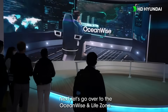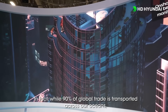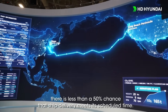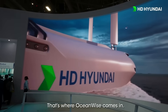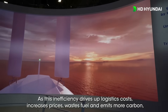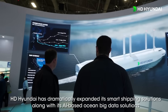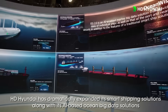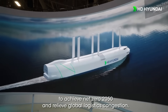Let's go over to the Ocean Wise and Life zone. Disruption in ocean shipping affects both industries and our daily lives. In fact, while 90% of global trade is transported across our oceans, there is less than a 50% chance that ship delivery meets its scheduled time. That's where OceanWise comes in. This inefficiency drives up logistics costs, increases prices, wastes fuels and emits more carbon. HD Hyundai has dramatically expanded its smart shipping solutions along with its AI-based ocean big data solutions to achieve net zero 2050 and also relieve global logistics congestion.